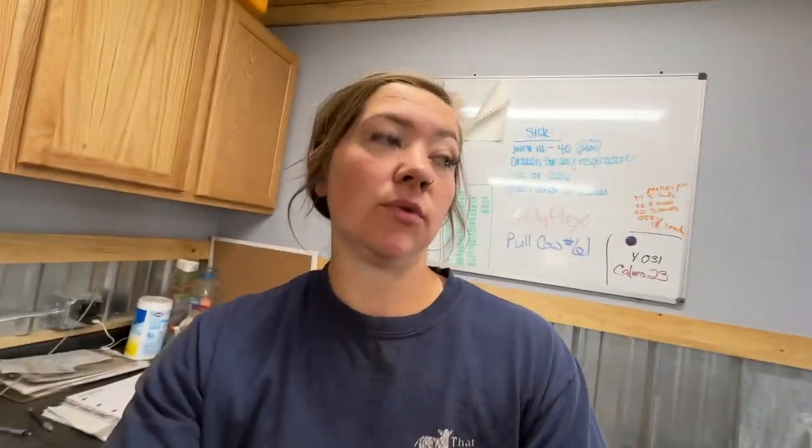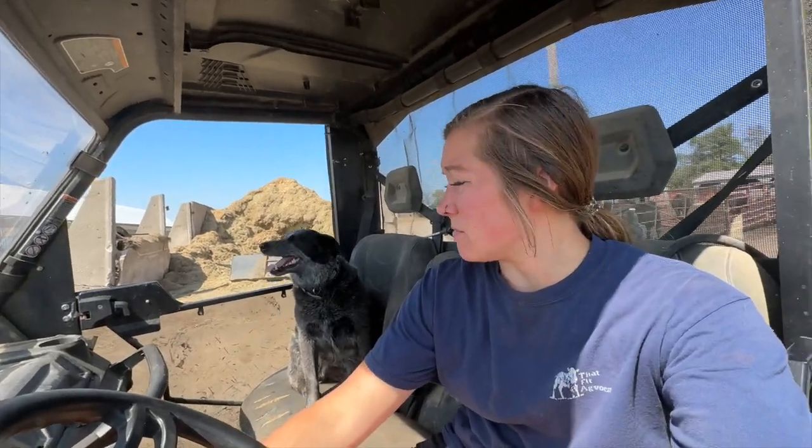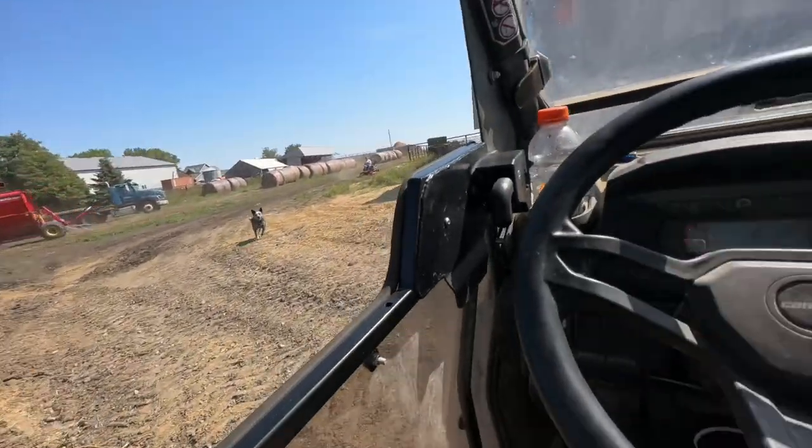I need to plug my phone in because it didn't charge last night. We're going to scrape the alleyway and the barn. The skid steer is wanting to shut down with some issues — it must have a sensor going off, so we're going to haul it in. We're going to scrape the alley in case we don't have it for a couple of days. We've got the barn alley cleaned. I'm going to go clean the skid steer and shut a gate.